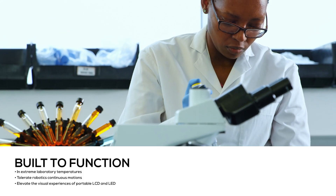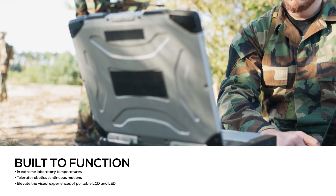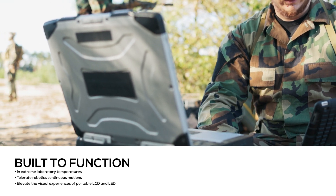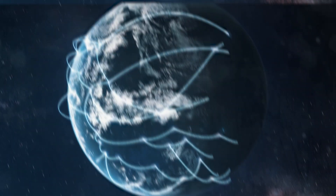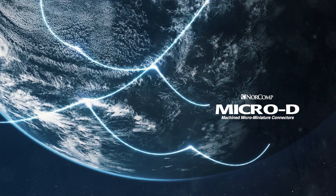The connector is built to function in extreme laboratory temperatures, tolerate robotics continuous motions, and elevate the visual experience of portable LCD and LED with its secure connections. Witness how NORCOMP's machined Micro D miniature connector system will strengthen and optimize your applications.